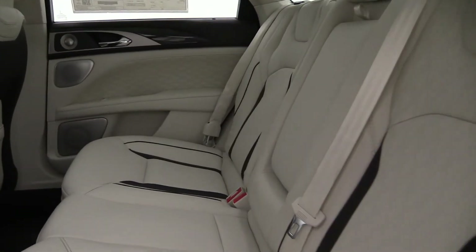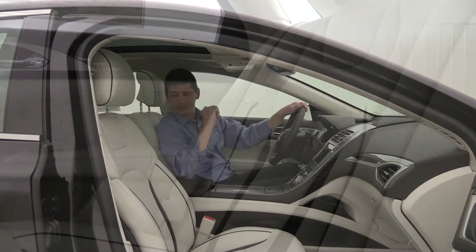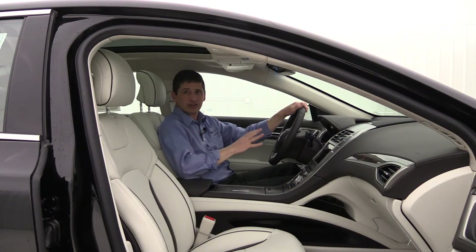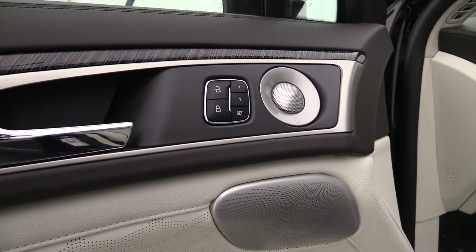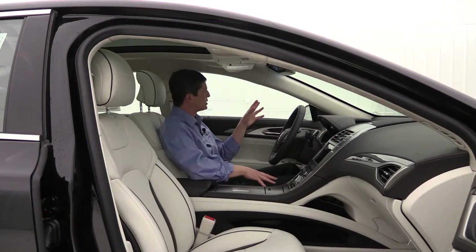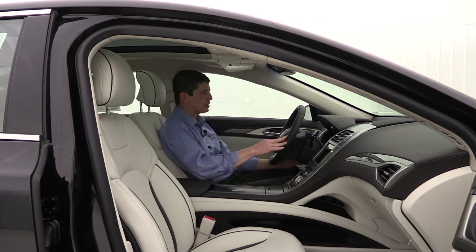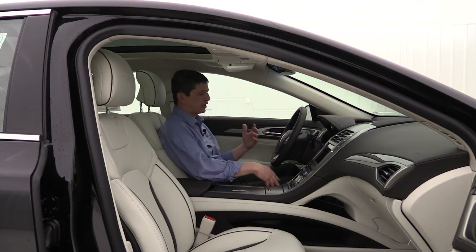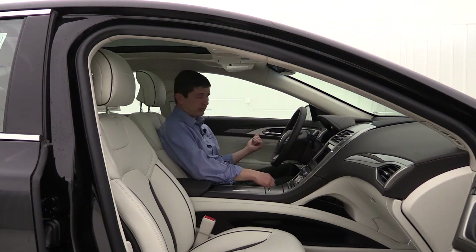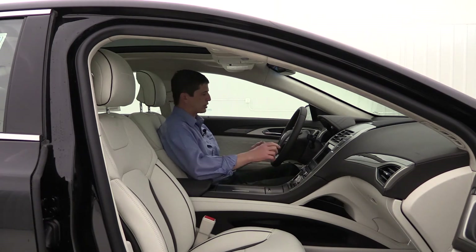The front seats have heated and cooled functions with 12-way power adjustment including lumbar, going forward and back as well as up and down. The rear seat accommodates three passengers with a 60-40 split bench, an armrest in the middle, rear inflatable seat belts on the two outside seats, and heated rear seats as well. On the door you have power windows, locks, mirrors, and switches including auto one-touch for the front windows and driver memory for two drivers. The driver memory memorizes your mirror position, seat position, and power tilt-and-telescoping steering wheel setting, and it works hand in hand with the easy entry and exit feature that moves your seat back and steering wheel up when you exit.